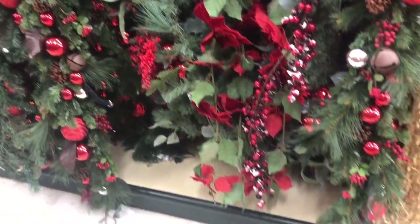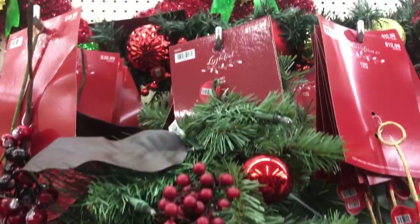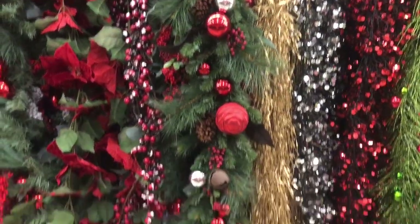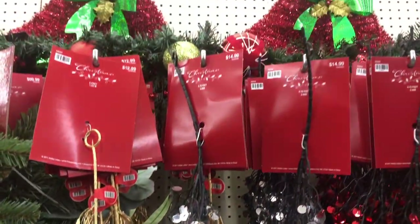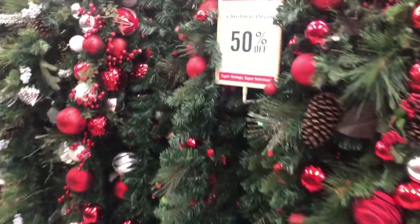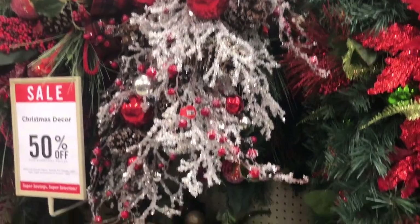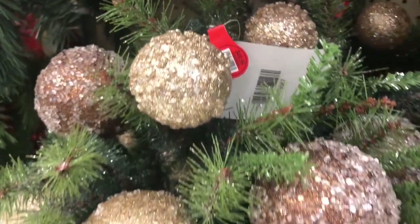These garlands are super gorgeous but look at the price — $139?! Sorry Hobby Lobby, I do love these garlands but the price has to go down a little bit. There's no way. You might actually make a DIY that's probably cheaper than this. But they are absolutely gorgeous — a few of them fit my theme perfectly, but the price was just a little bit too high.